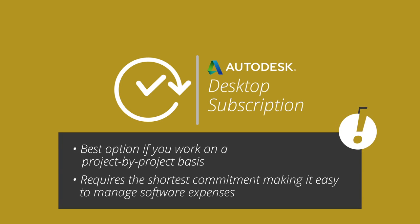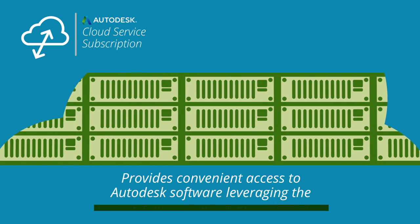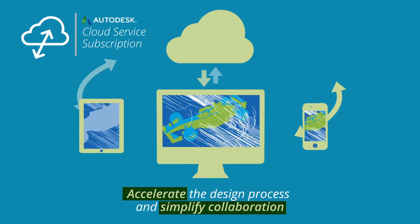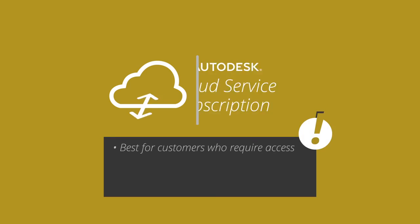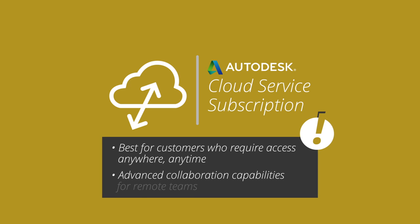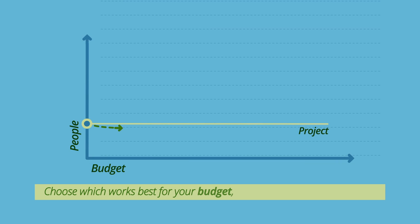Desktop subscription makes it easier for freelancers, startups, or smaller firms that are on a budget to manage their software expenses. Cloud service subscription provides convenient access to Autodesk software, leveraging the infinite computing power of the cloud to accelerate the design process and simplify collaboration — without tying up your desktop resources or needing to maintain software. Cloud subscription is best for customers who require access anywhere, anytime, as well as advanced collaboration capabilities for remote teams.